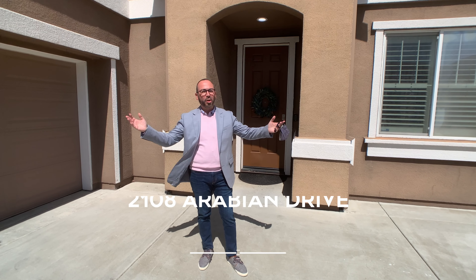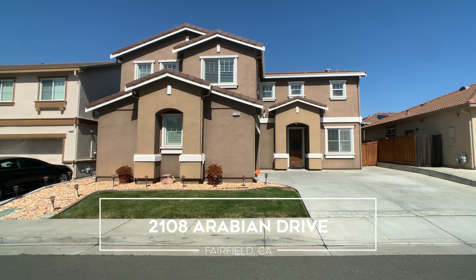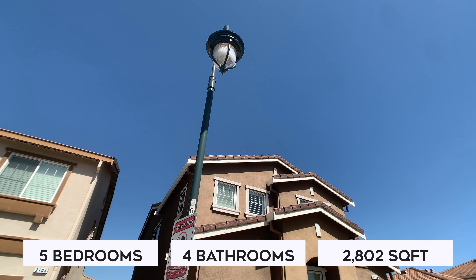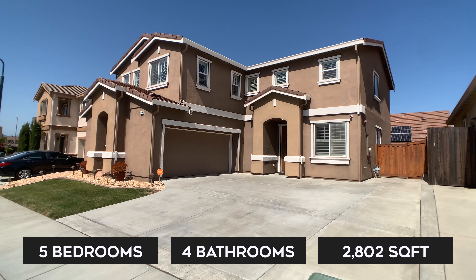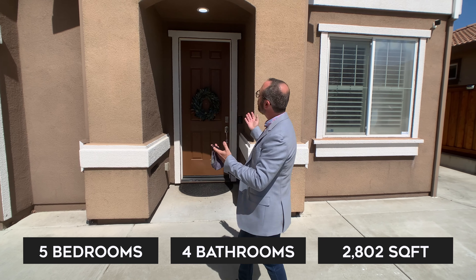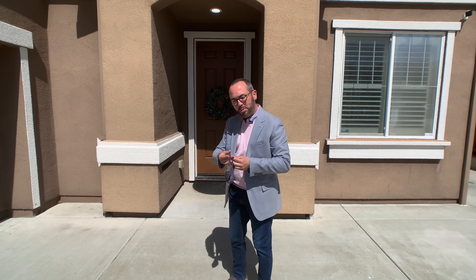Hi, welcome to 2108 Arabian Drive in Fairfield — actually Cordelia, which is a suburb of Fairfield. This is the Serenade neighborhood. This is a beautiful 10-year-old, 2,800-plus-square-foot home. I'm going to take you on a little tour. I'm standing out under, I think, a beautiful portico here, and I'm excited to take you in and show you the house. Follow me in.